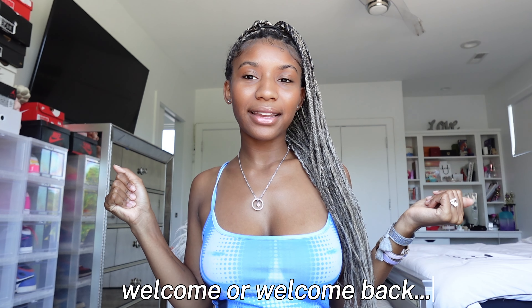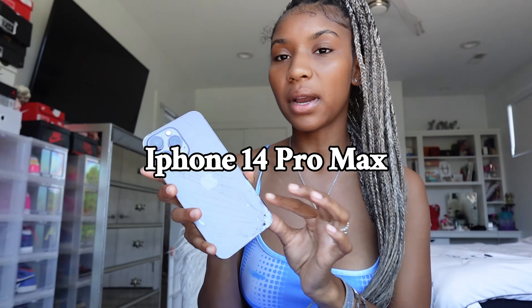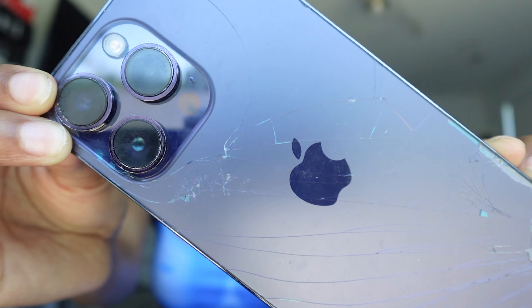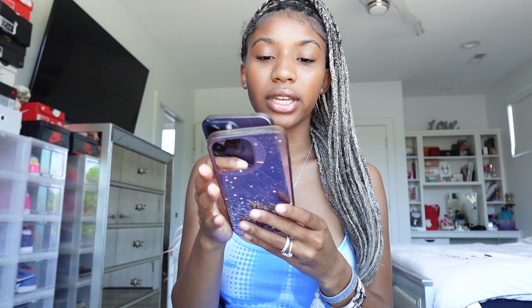Hey guys, it's on with back with another video — welcome or welcome back. Today I'm going to be showing you what's on my iPhone 14 Pro Max. My phone is extremely cracked but I have the purple iPhone 14 Pro Max. I'm pretty sure it's 512 gigabytes because I need all the storage I can get. I just cut my finger, that's why I literally have this case on at all times. Make sure to like, comment, subscribe and hit that notification bell so you can be notified whenever I post.